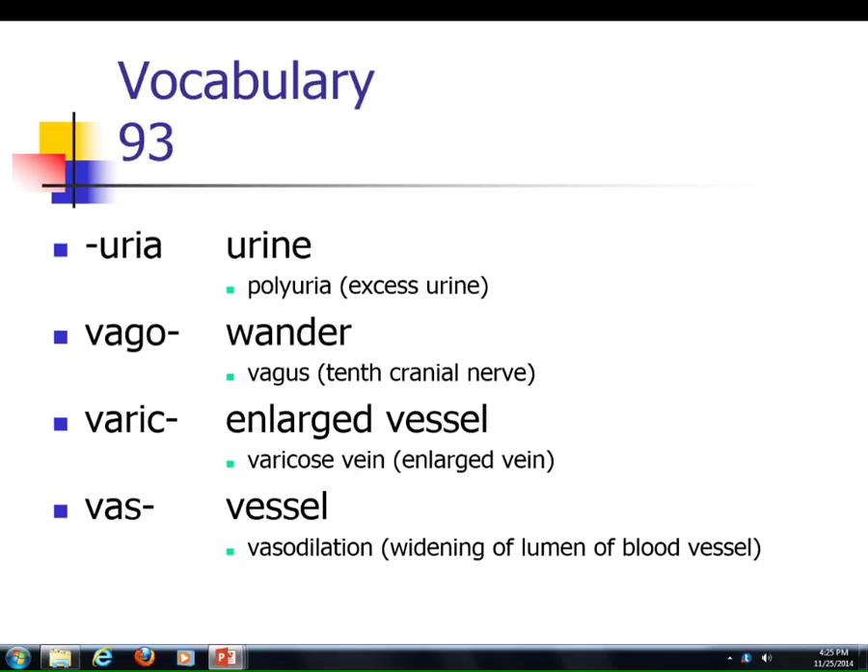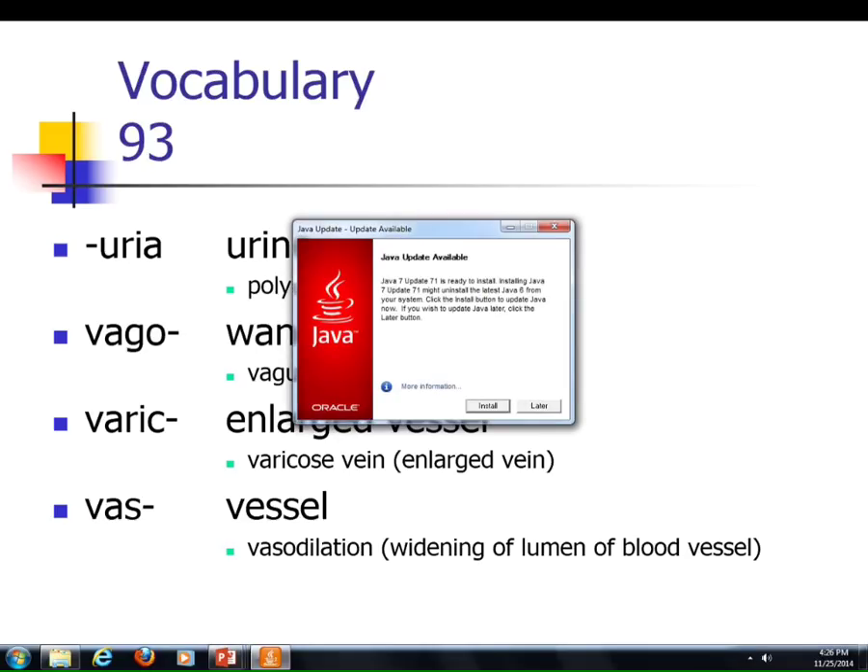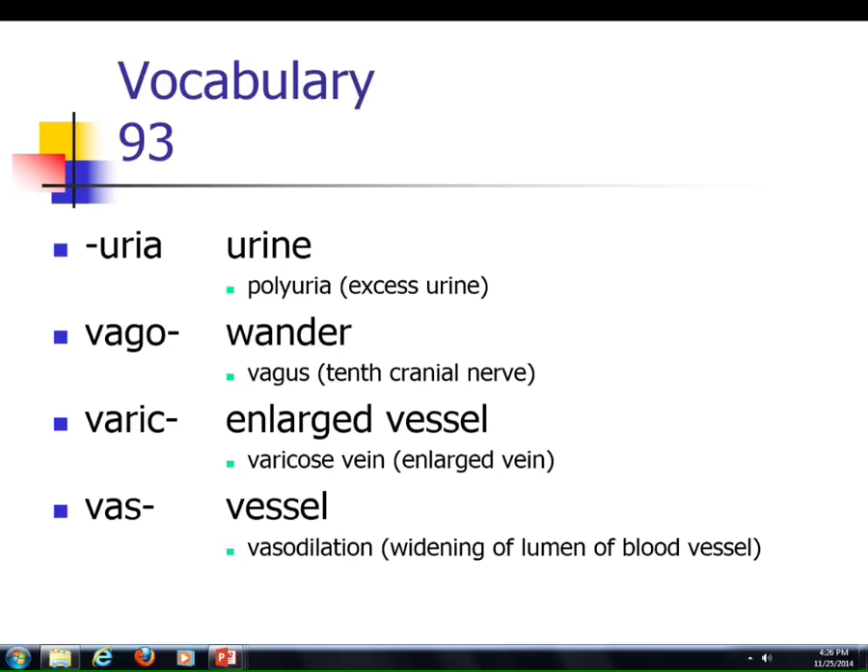Let's start talking about the vocabulary for the sixth and final exam, starting with urea — anything to do with urine. Polyuria, for example, would be excessive urination. Vago refers to wandering; you saw the vagus nerve, cranial nerve number 10, which wandered down to the gut. Varic means an enlarged vessel — a varicose vein, where blood accumulates and the vein starts to spread, giving you those varicose or spider-vein-type enlargements. Vase means vessel — vasoconstriction, vasodilation. It can also refer to the vas deferens, the duct for sperm.